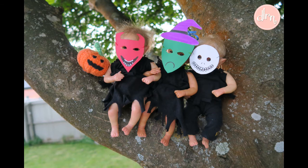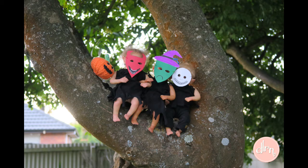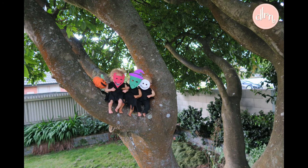Also, we had fun with the iddies. We have Lock, Shock, and Barrel here from Nightmare Before Christmas, our favourite Halloween movie. The iddies look so adorable in their little masks and outfits that I created for them.